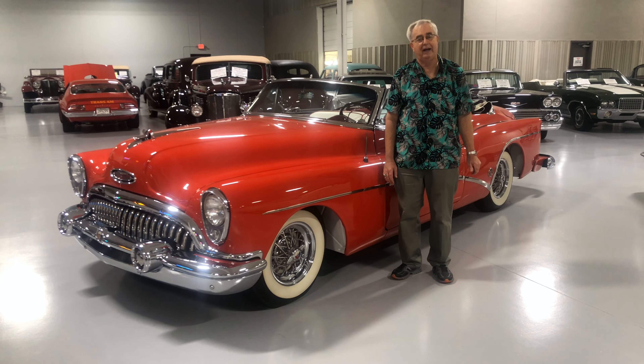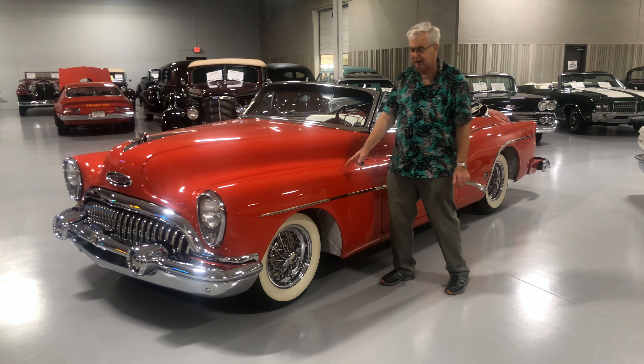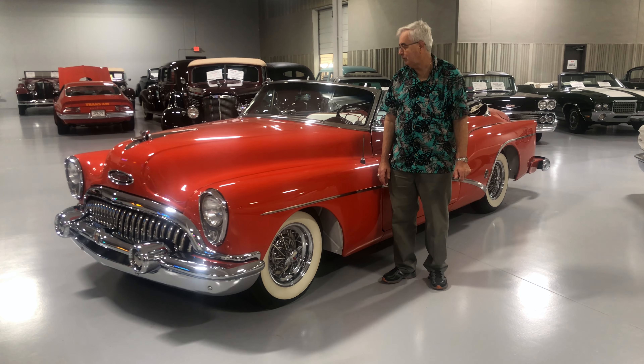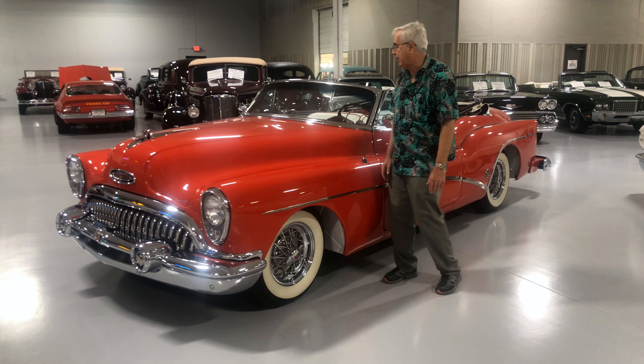Greetings from the sales floor of Ellingson Motor Cars here in Rogers, Minnesota. Today we're going to talk about probably one of the nicest cars from 1953. A rarity, indeed — it's a Buick Skylark Convertible.